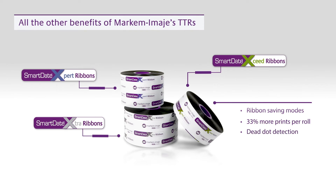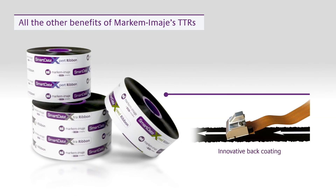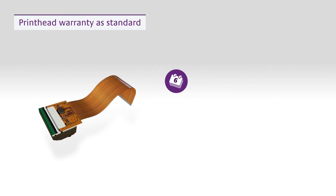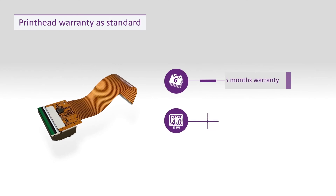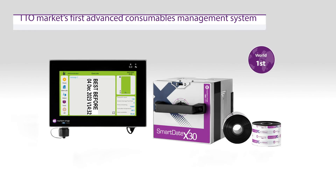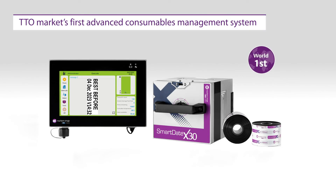Dead-dot detection identifies problems early, and an innovative back-coating delivers a smoother ride for printheads, keeping code quality high and potentially doubling printhead life compared to TTRs without the coating. Unlike other TTO coders, you get a warranty of 6 months or 40 kilometers as standard on all our coders. Enjoy cost-efficient, reliable coating with the market's first ACM system in the SmartDate X30.